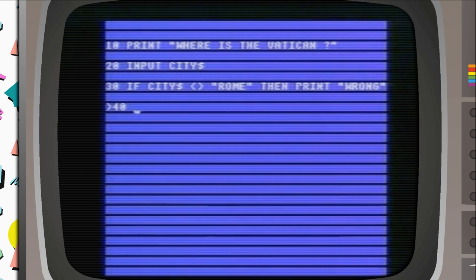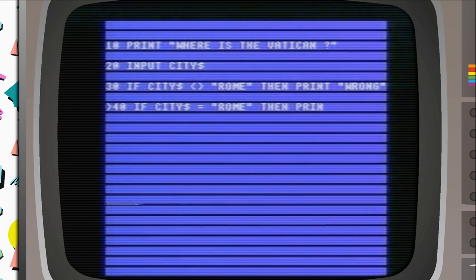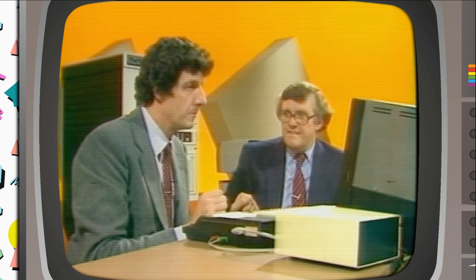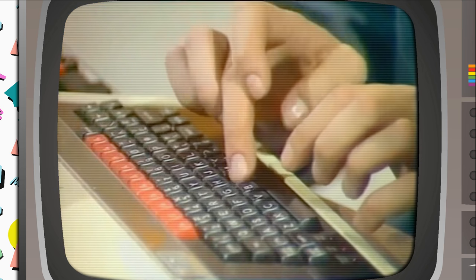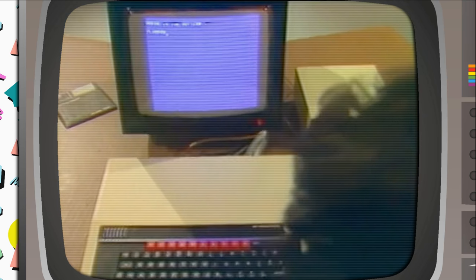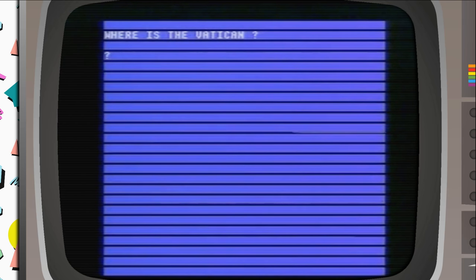If City$ equals — and you use equals sign rather than 'is' — 'Rome' in quotation marks, then PRINT 'Correct.' I wonder how many years of my life I've spent typing in these programs. I actually found a load I'd written in QBasic the other day, which I will present to you in the near future. Run again — 'Where is the Vatican?' — type 'London' — Wrong! Run again, try the right answer — Correct! Such a world of possibilities.